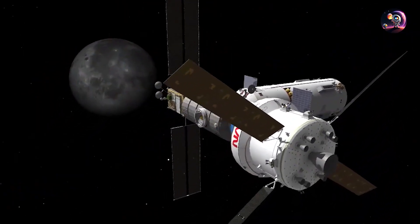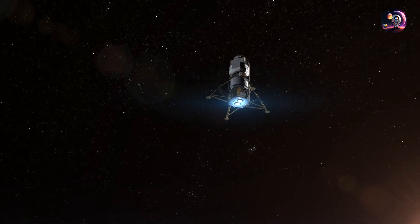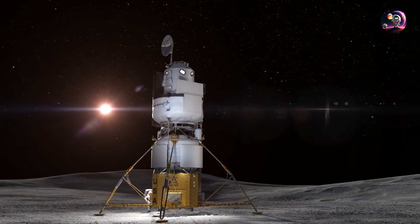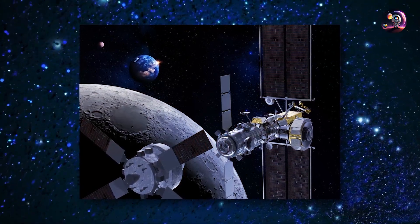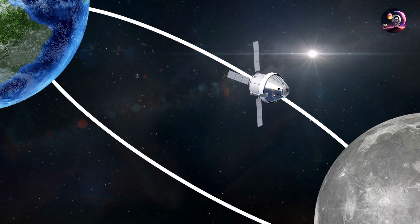NASA states that the Lunar Gateway is a crucial component for the Artemis generation missions as a whole, and this station will allow humans to achieve remarkable efficiency when landing on the Moon. We have a whole video about the Lunar Gateway on this channel if you're interested, but let's now discuss the trajectory of the Artemis 2 mission and why it's going to be different.